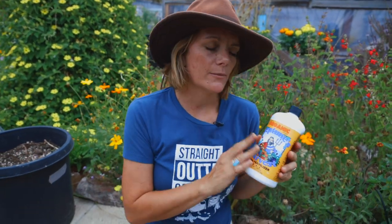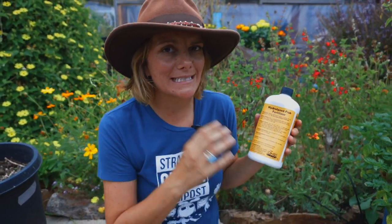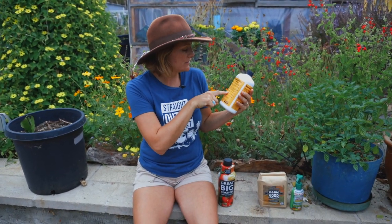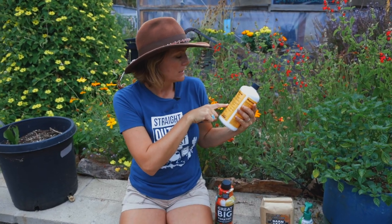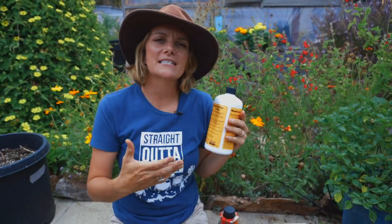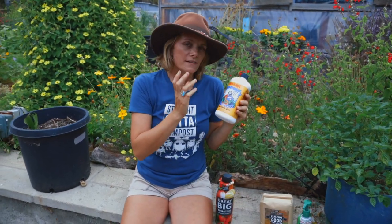We use this fertilizer every time we water in spring in our seedling trays. We dilute it by about half — and you always want to read the directions on the back because every brand is different. This particular one says to use one-eighth of a cup per gallon, so I use one-sixteenth of a cup per gallon. Basically I'm fertigating — irrigating and fertilizing my seedlings at the same time.